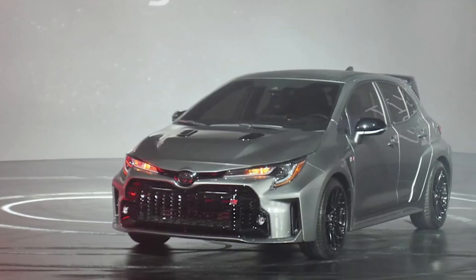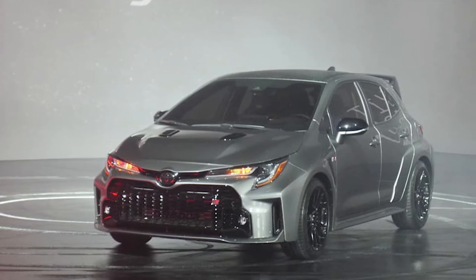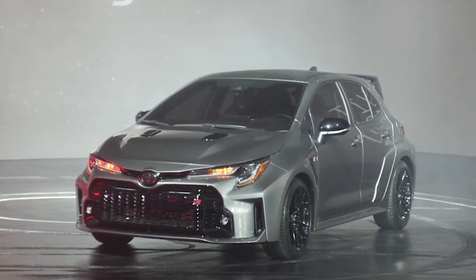Last but not least, the price — you can get this car for only $30,000. Comparing that to the Veloster N, the GTI, or the Civic Type R, a lot of those vehicles are generally in the same price range. But when you think about the 300 horsepower you're getting for that price, comparing this Toyota Corolla to its competitors, it's actually a fairly reasonable car.